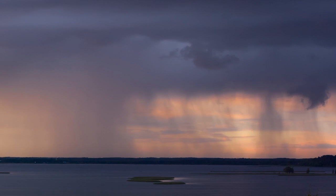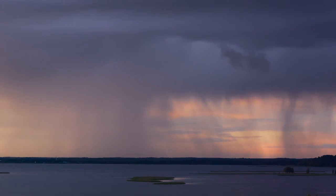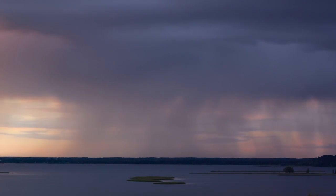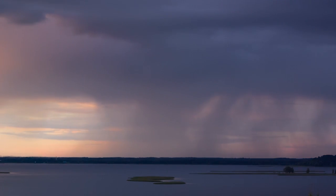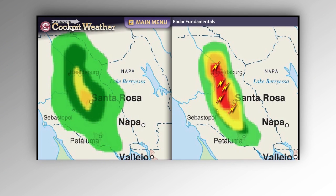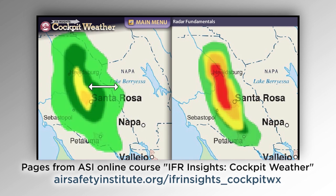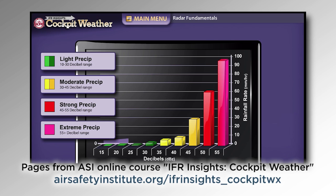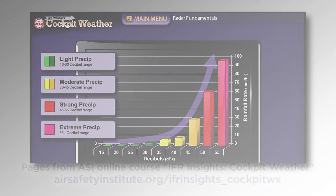Another radar-related issue is distinguishing between heavy precipitation that stems from convective activity and plain old heavy rain. Part of the answer comes from an understanding of the basic weather situation, but there are other clues as well. First, is there lightning? How steep are the precipitation gradients? Seeing red on the radar may not tell you as much as you think. The colors aren't standardized, so you really need to look at the decibel levels. As a general rule, non-convective precipitation tops out at about 40 decibels. Anything above that is probably coming out of a thunderstorm.